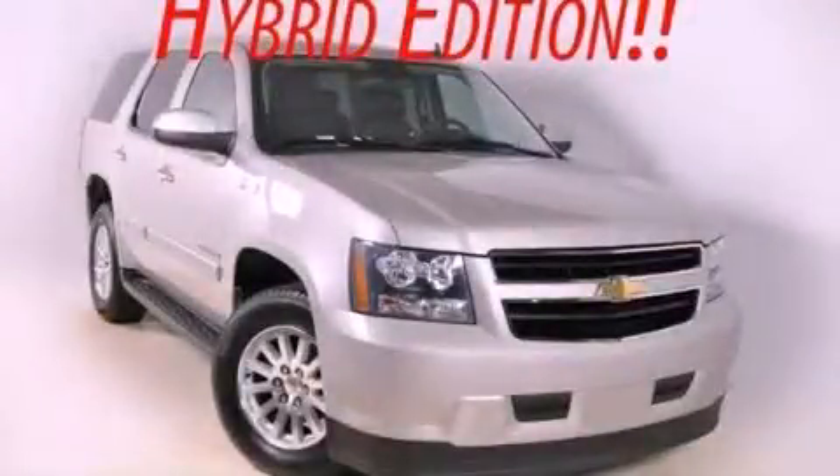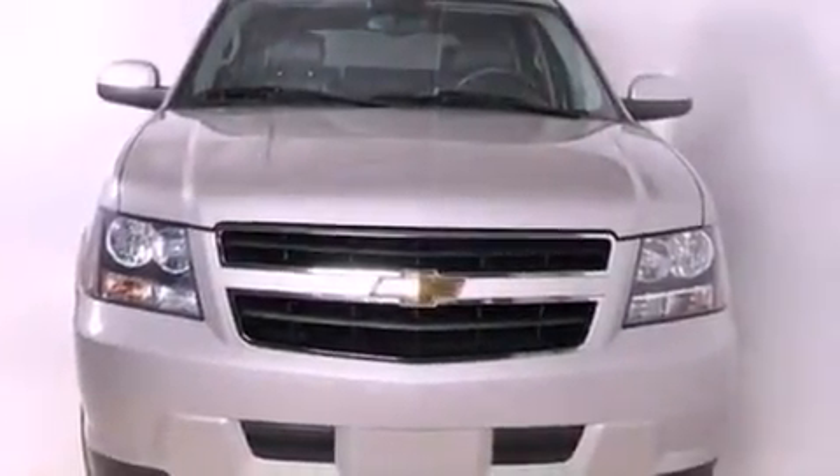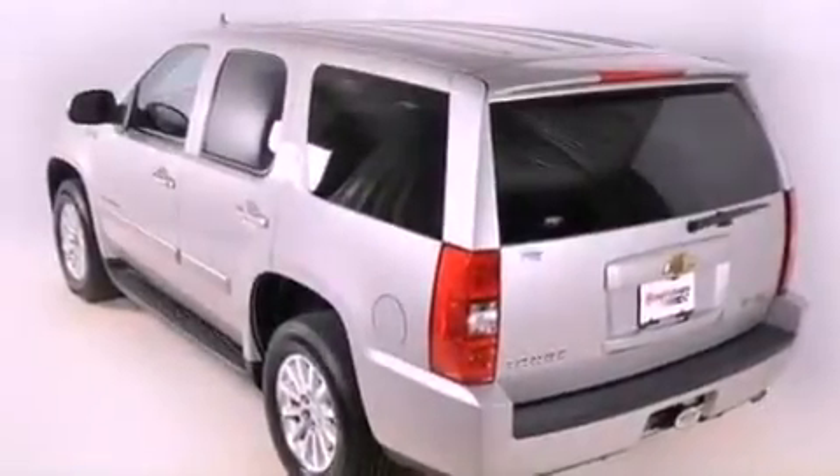This is a 2009 Chevrolet Tahoe, for when safety, size, and space are of importance. It has a 6.0 liter, 8-cylinder engine, a 4-speed automatic transmission, and 4-wheel drive.